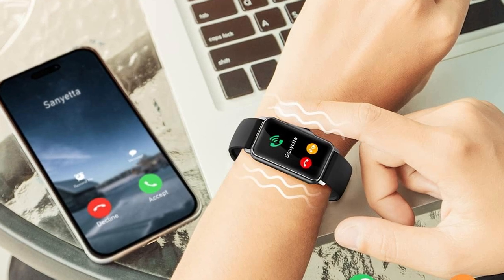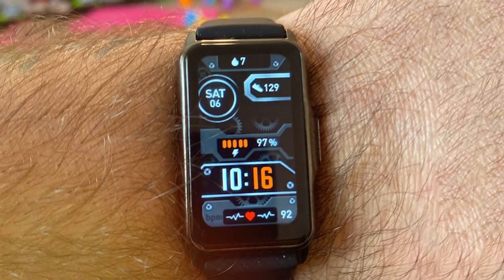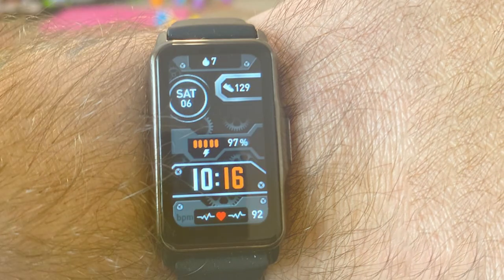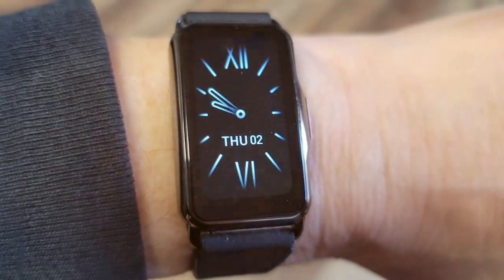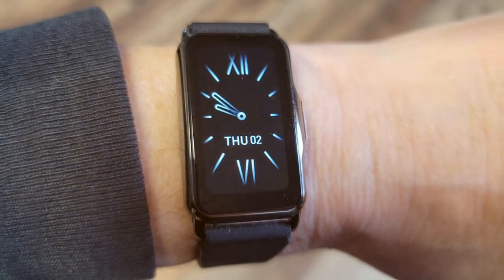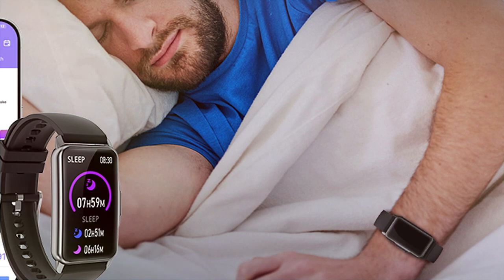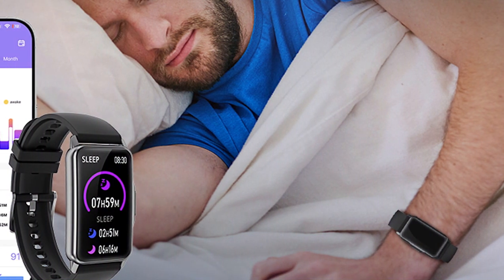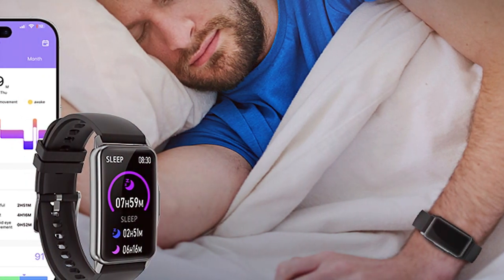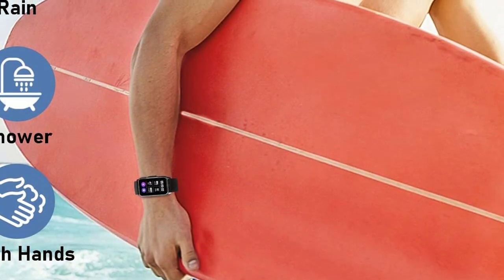Next at number 4, we have the Mindros Smart Watch Fitness Tracker. This smartwatch combines fitness and smart features in an elegant package. Its design exudes sophistication, making it suitable for any occasion. The build quality is outstanding, featuring a stainless steel case and a comfortable leather strap that's perfect for all-day wear. The Mindros Smart Watch offers a user-friendly experience with its responsive touchscreen display. It tracks a wide range of fitness metrics, including heart rate, steps, and sleep quality with accuracy. Durability is assured with its IP68 water resistance rating. The battery life is impressive, lasting up to 5 days on a single charge even with active use.